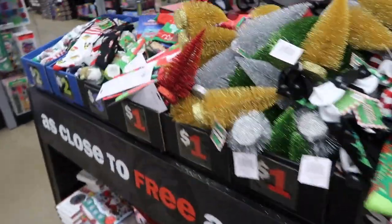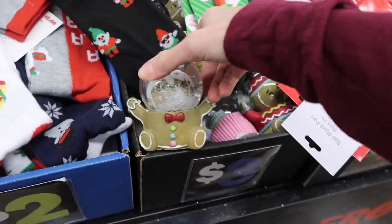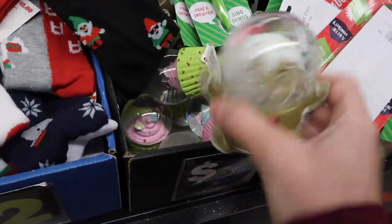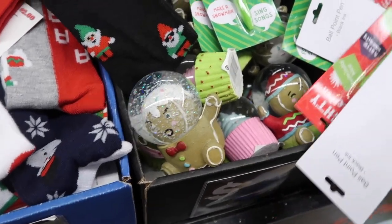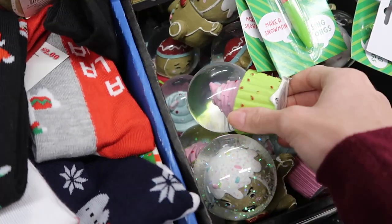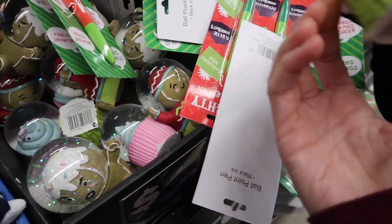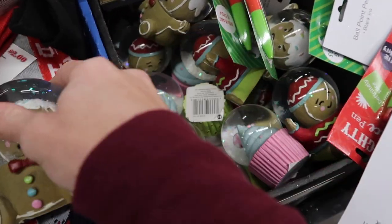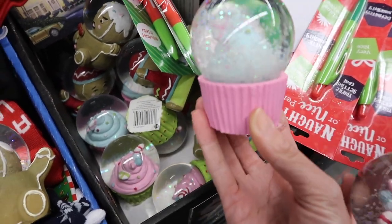And they have socks over here and different decorations. Here's a snow globe land. Look. I love snow globes. You have to be very careful with these because they'll break. This one's really pretty. I'm going to put this right here so I don't break it. Oh my gosh, hold it tight. And they have a pink one and a blue one. Which one? They're cupcakes.